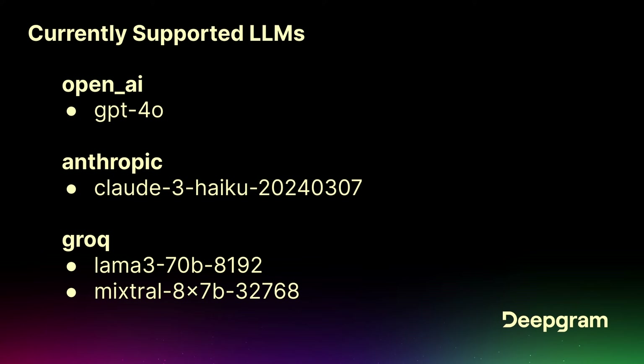We support multiple LLMs. Within the API today you can call Claude, LlamaTree, Mixtral, supported with OpenAI, Anthropic, and Groq. We will be adding to that over time, but those are the initial ones. And this API is pre-release, so you're basically getting a sneak peek.